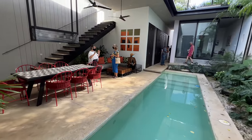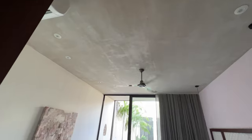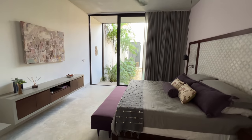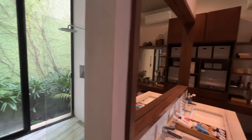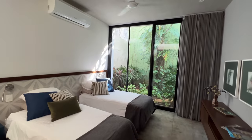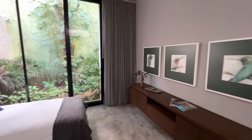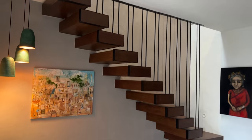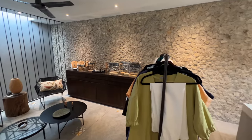Shout out to Betsy's team for doing such a great job of bringing the outside inside and making a space that we just wanted to hang out in all day. Both bedrooms are in the back of the house past the pool, while in the front of the house upstairs, Betsy has created a home studio — which was a whole vibe and an amazing space to work from home.